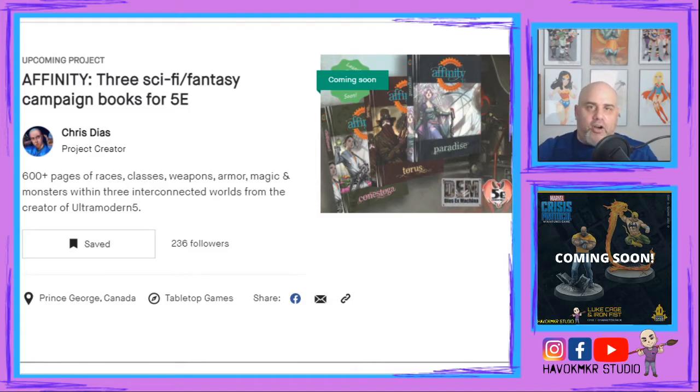Down in the description, once you hit the subscribe button, you'll find the Kickstarter link shown on screen right now, as well as links to my Instagram and the Havoc Maker Studio Facebook page for updates. Help me out and I'll help you out — we'll help DSX Machina produce more of Affinity. My name is John, this is Havoc Maker Studio, look forward to more this week — hit that subscribe button, leave a like and a comment, and I'll see you guys later.